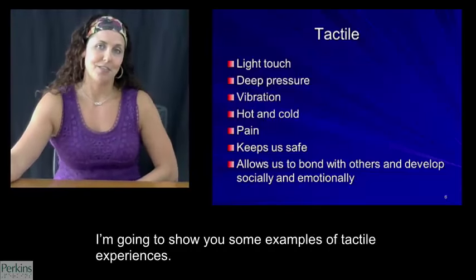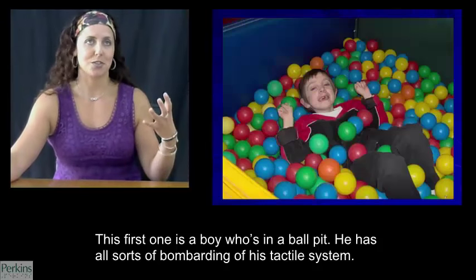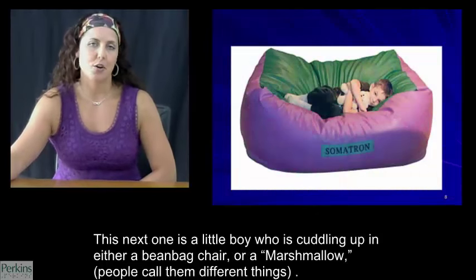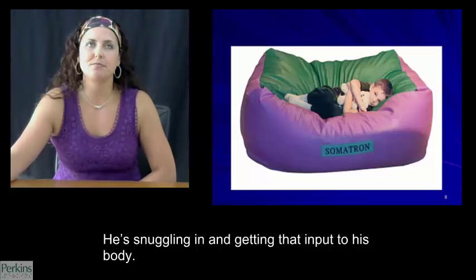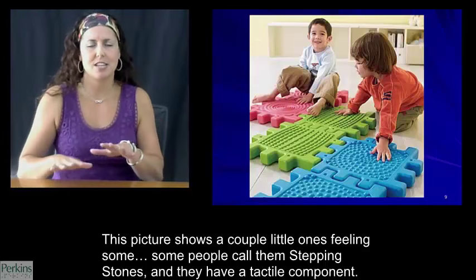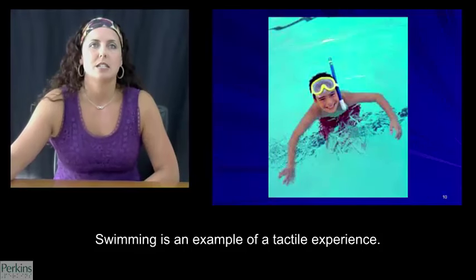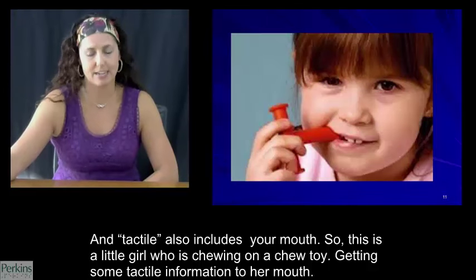I'm going to show you some examples of tactile experiences. This first one is a boy who's in a ball pit, swimming around getting all sorts of information to his arms, legs, and body. This next one is a little boy cuddling up in a bean bag chair, snuggling in and getting that input to his body. This picture shows children feeling stepping stones with their hands and bare feet touching different textures. Swimming is an example of a tactile experience. Tactile also includes your mouth — this is a little girl chewing on a chew toy, getting some tactile information to her mouth.